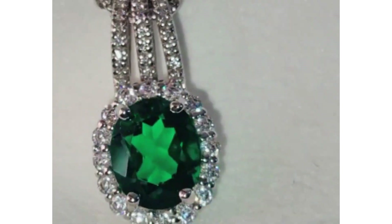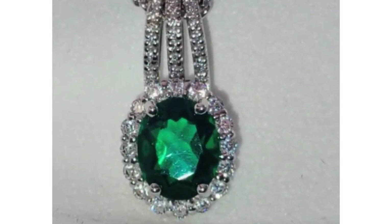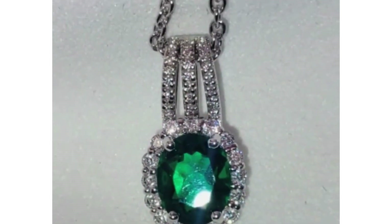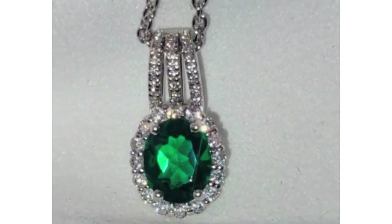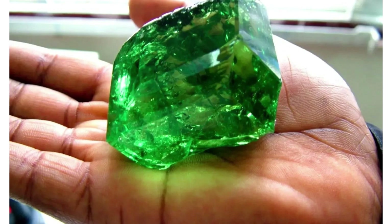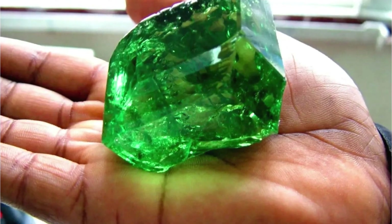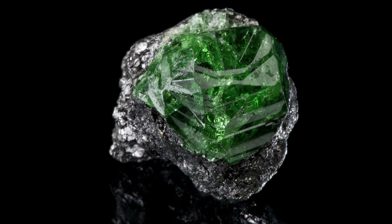Clean Tsavorites over 1 carat are rare. However, in 2006, a crystal weighing 925 carats — 185 grams — was discovered in Tanzania. It yielded an oval brilliant step-cut 325-carat gem, likely the largest clean specimen ever discovered.